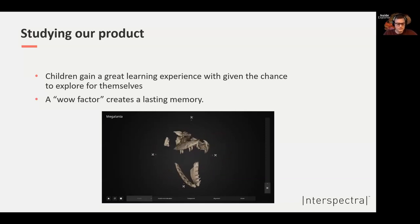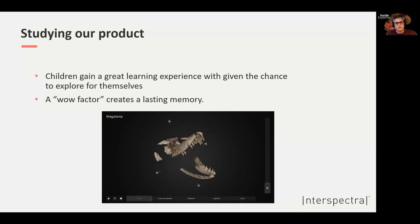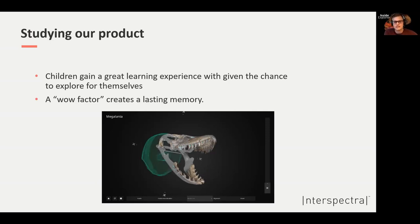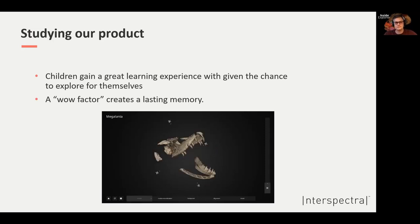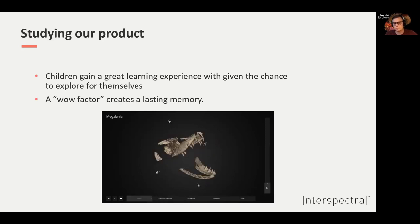The reason I'm showing this is to give you an understanding of the amazing educational experiences we have built up. We may be fortunate enough to have the world's largest data set of 3D volumetric data visualized to this high quality. With this great tool and data collected, the next step for us is how we can take our product to the next level. We are very interested in science communication — that's where we see ourselves going. So we started to study visitors interacting with our software, mostly from the child's perspective. The first finding was that children gain a greater learning experience when given the chance to explore for themselves.